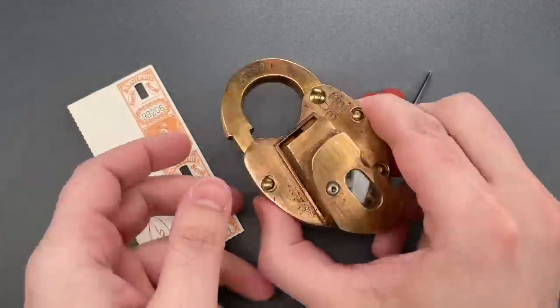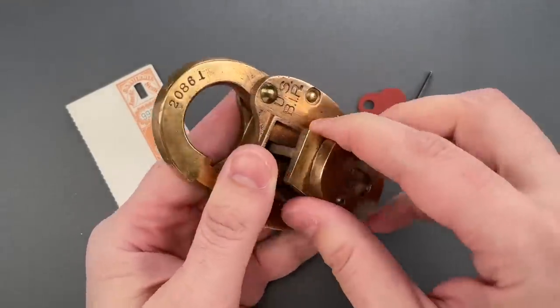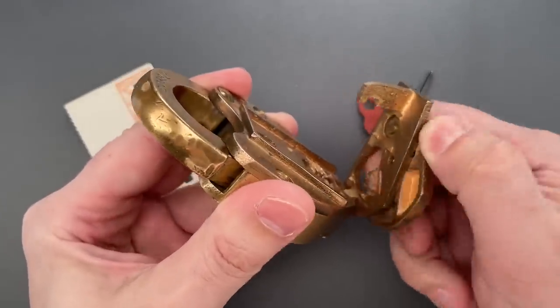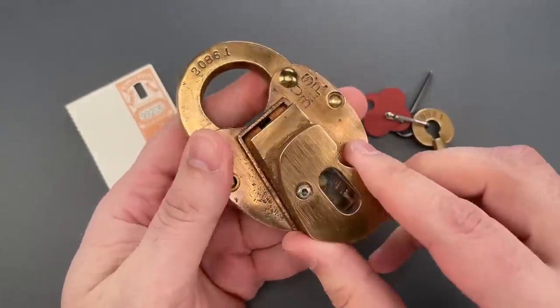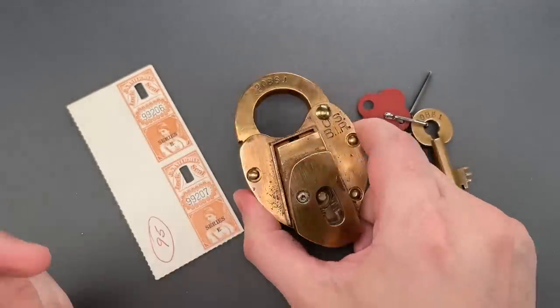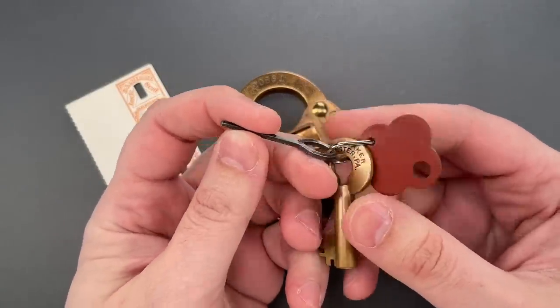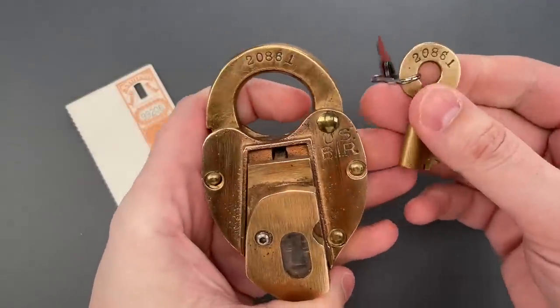Now, when this spring-loaded door is pushed aside to access the keyway, these three claws will destroy the seal, leaving unambiguous evidence of the breach. You can also see the door has a set screw to avoid accidental damage to the seal, and that's operated by this little key-shaped Allen wrench.